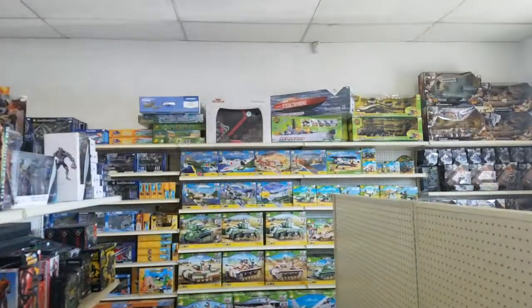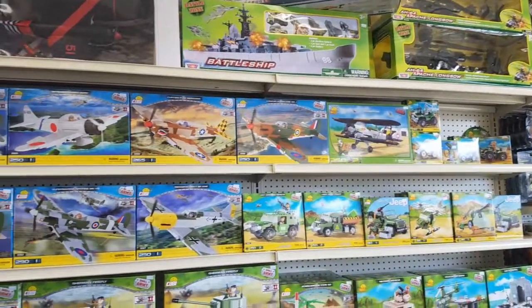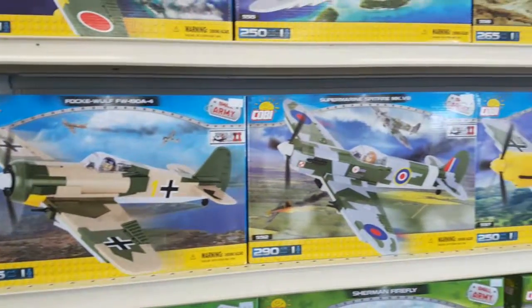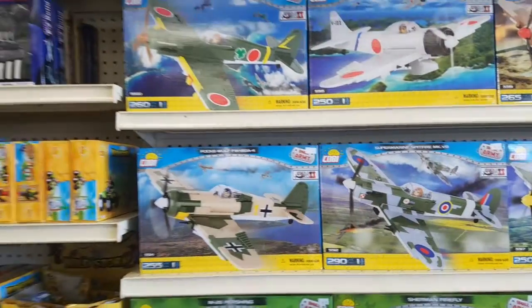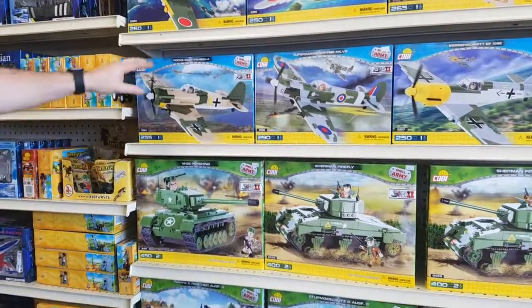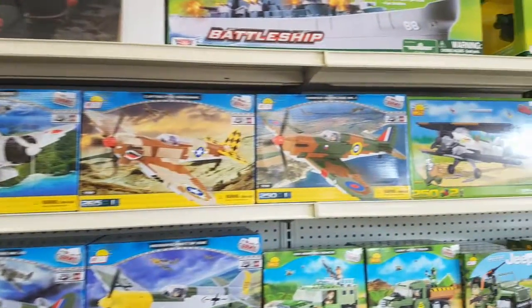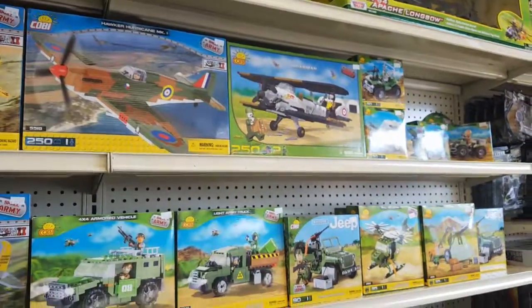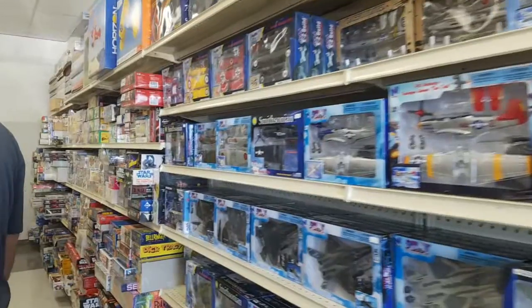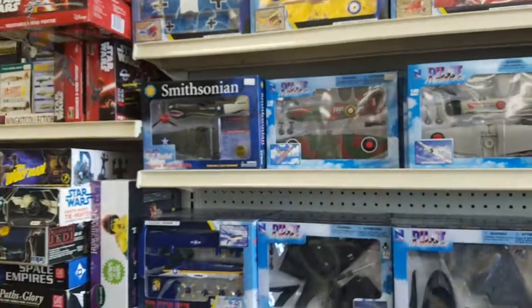That's our Cobi — from Poland, great stuff. Look at these — it's almost like a Lego set, isn't it? It's 100% compatible with Lego, but they are so cool because they're all historically researched. They try to make them as close as they can to the real deal. They do airplanes, tanks, jeeps — all of that. And easy build kits — we just bought an over 2,000-piece model kit collection.